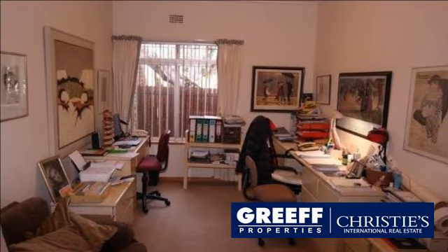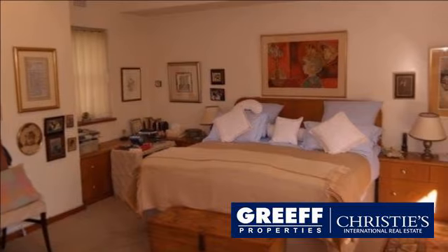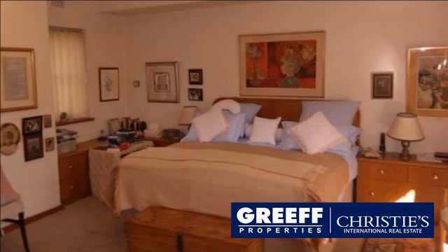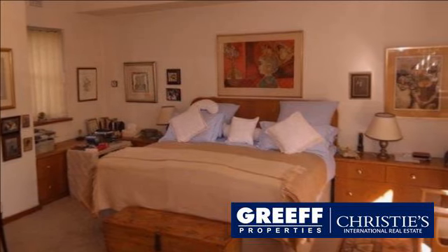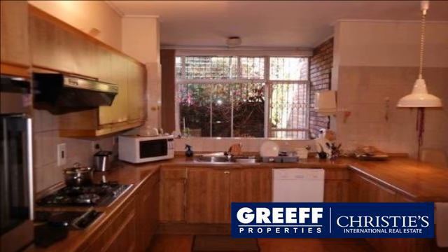The living and dining rooms lead out to an entertainers' covered courtyard and pool. There are four bedrooms, three bathrooms and double garaging. An excellent project for the family looking for a home in a most convenient location.